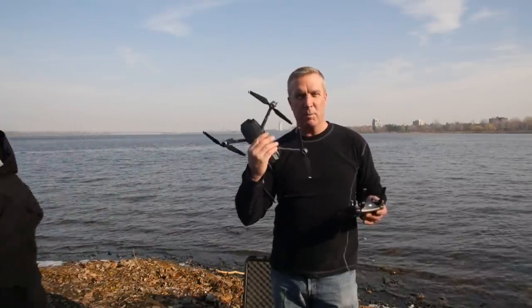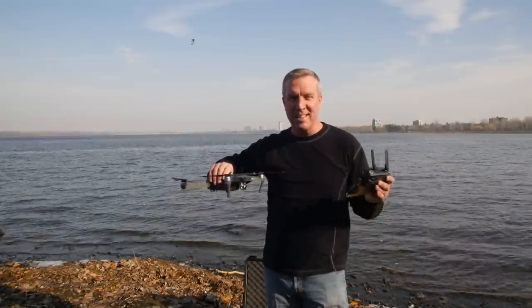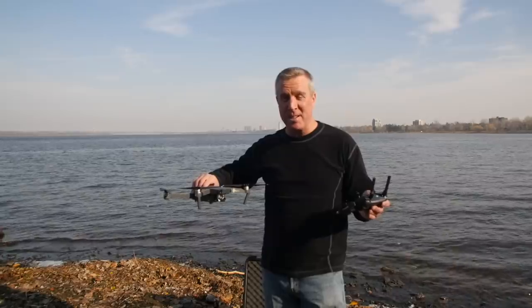This little drone, which I could fold up and make much smaller than it looks right now, is going to change everything. I'm going to bring this thing with me everywhere I go just on the off chance that I need to fly a drone. You never know when you'll need to fly a drone.